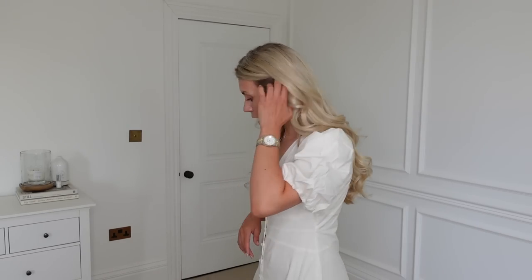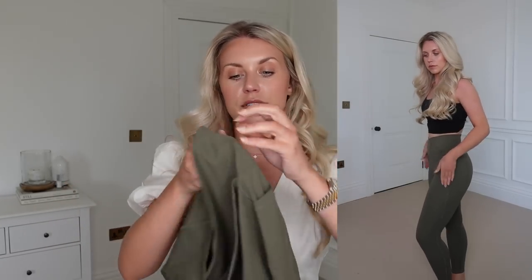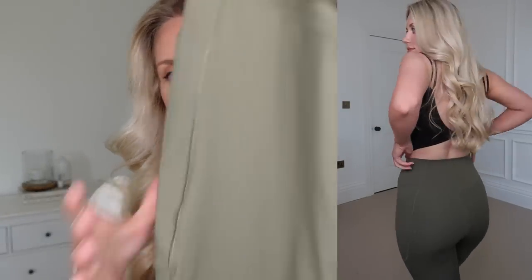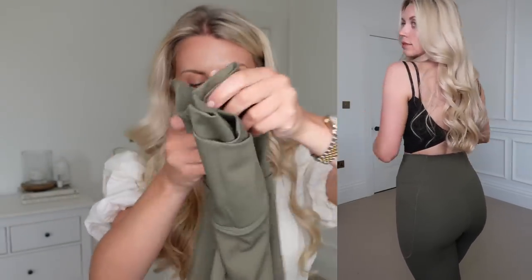I'll show you a couple of leggings that I got. I got quite the selection because I just wanted to recommend all the different styles and try them all out for you. So this one is a pretty generic one, better suited to working out because it's got side pockets — good for popping your phone in. It's also got this crossover waistband, which is really flattering and also really comfortable. The color is like this kind of khaki green, olive green — love them.